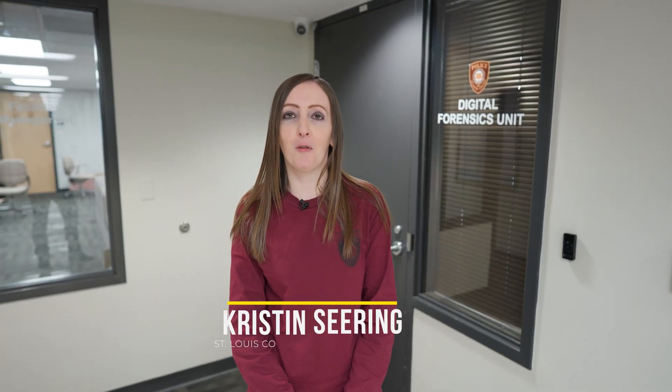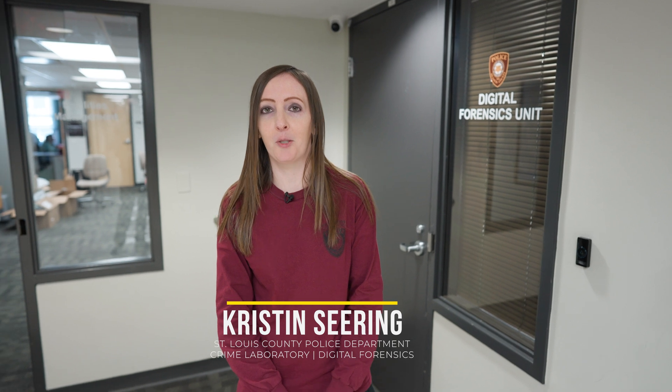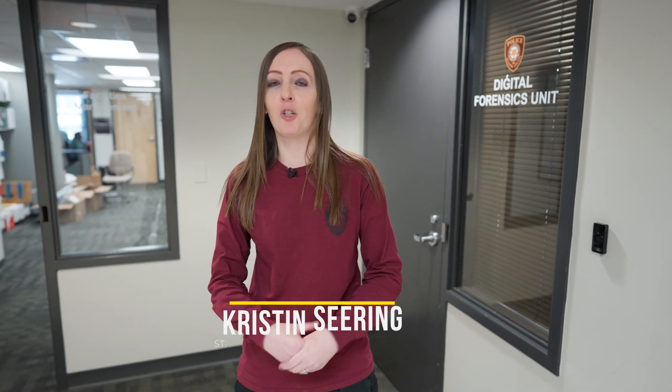Hi, my name is Kristen and I'm a computer forensic examiner here in the Digital Forensics Unit of the St. Louis County Police Department Crime Lab. Here in Digital Forensics, we investigate any crime that has a digital element — that can be anything from a computer to a cell phone to a variety of other devices. It's estimated that at least 90% of all crimes have a digital element, and here in our unit we work over a thousand pieces of digital evidence per year. So let's head on inside and take a look at what we do.